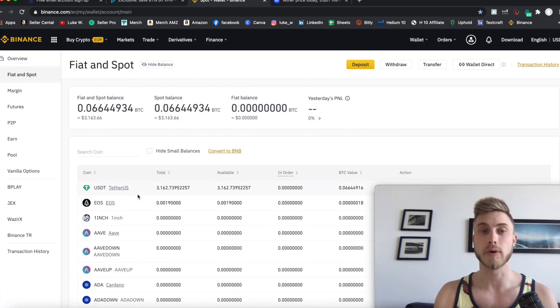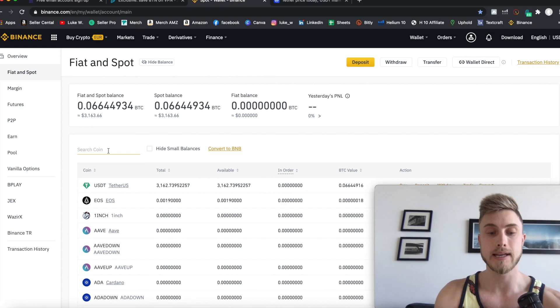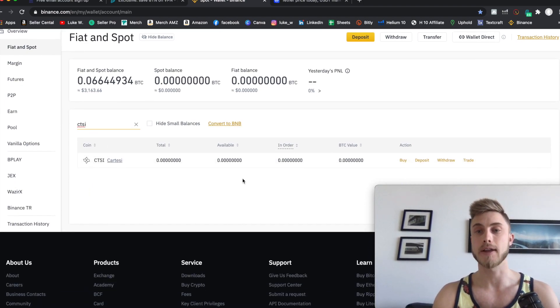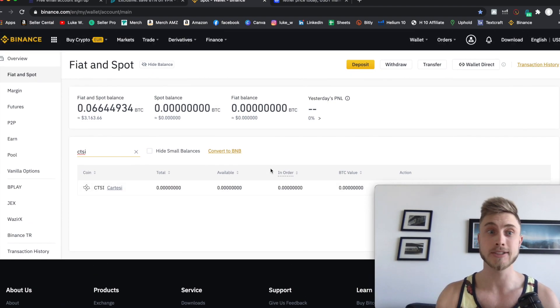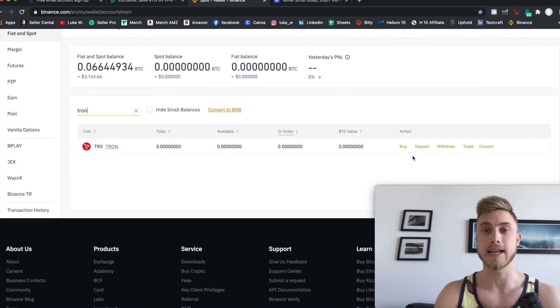Once your account is funded with USDT, you have immediate access to disperse any of that amount through any token you possibly want. You can come in here and search CTSI and there's Cartesi right there — buy, deposit, trade. None of these other US exchanges are really going to allow you to buy any of these tokens, and these are the tokens that are literally taking off. Even things like Tron you can buy here that you can't buy anywhere else.